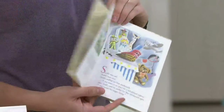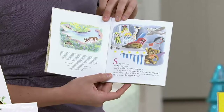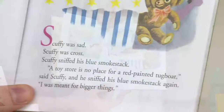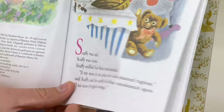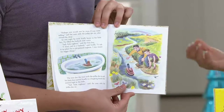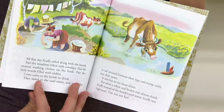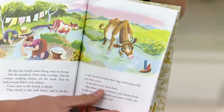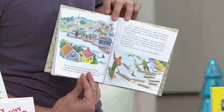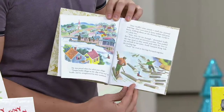And they have a beautiful message. This is Scuffy the Tugboat — it's adorable. Scuffy was sad, Scuffy was cross, Scuffy sniffed his blue smokestack. He was a little upset because he was in a bathtub and he wanted to explore the world. Throughout the story he does go out and explore the world, but by the end he realizes he loves sailing his little boat at home. So there's a lot of great messaging in all these books.